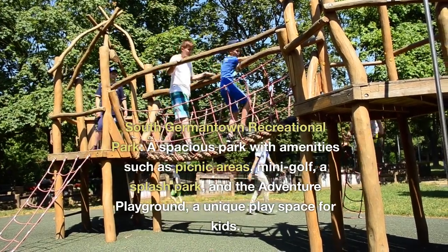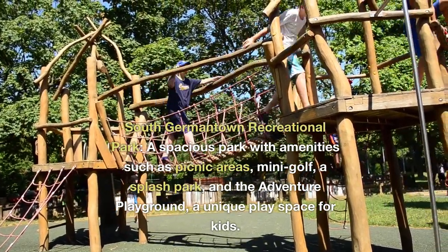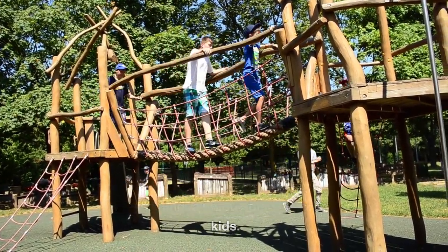South Germantown Recreational Park, a spacious park with amenities such as picnic areas, mini golf, a splash park, and the Adventure Playground, a unique play space for kids.